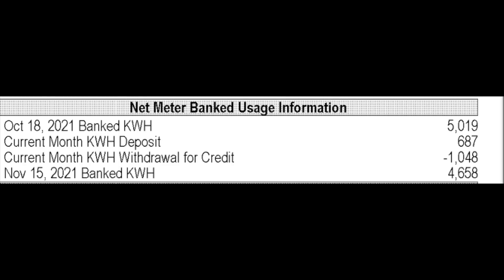Here's an example from our recent electric bill. We started the month with 5,000 kilowatt hours banked up. We gave about 700 kilowatt hours to the grid and withdrew about 1,000 kilowatt hours over the course of the month, leaving us with about 4,700 kilowatt hours to draw from in the future. So in effect, because my inverters are connected to the power grid and I have this net metering agreement, it's in a sense like the power grid is a giant battery for me.